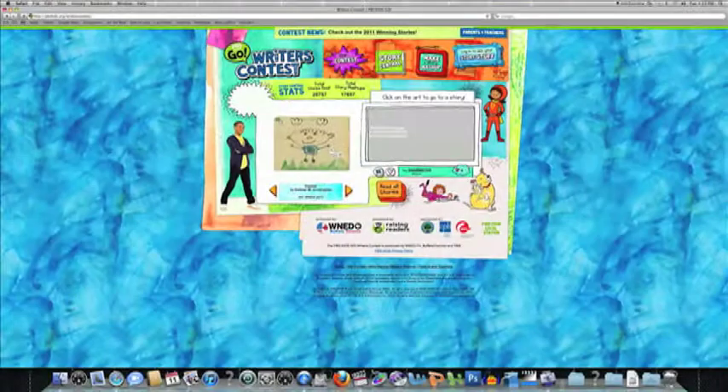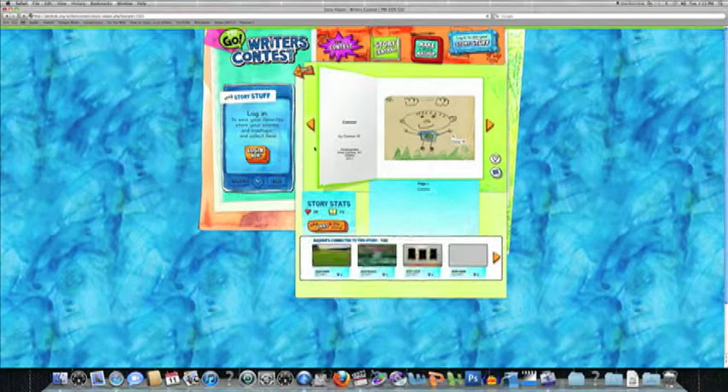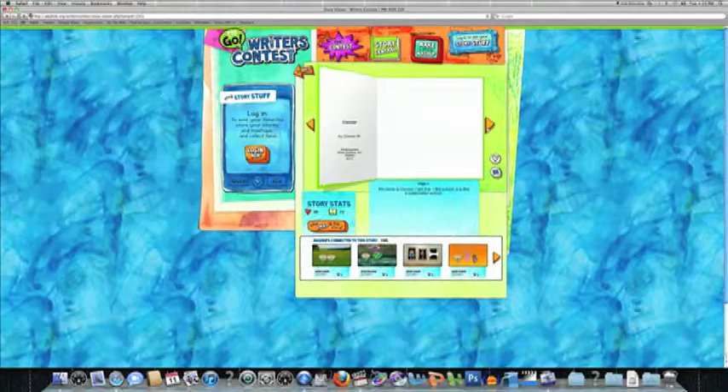If you're interested in writing, try out the Writers' Contest. This contest is for kids specifically in kindergarten to third grade who wish to write and illustrate stories. You can read interesting stories written by the creative children who visit this website. If you register to the website, you can create a story of your own. More information is included on this website.